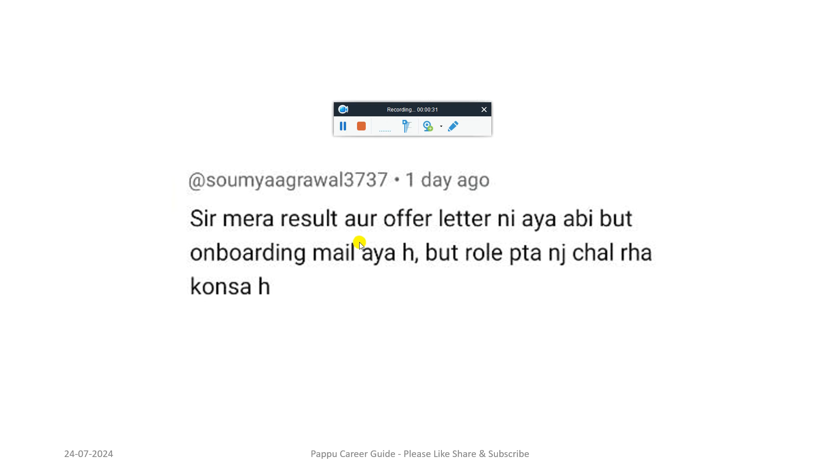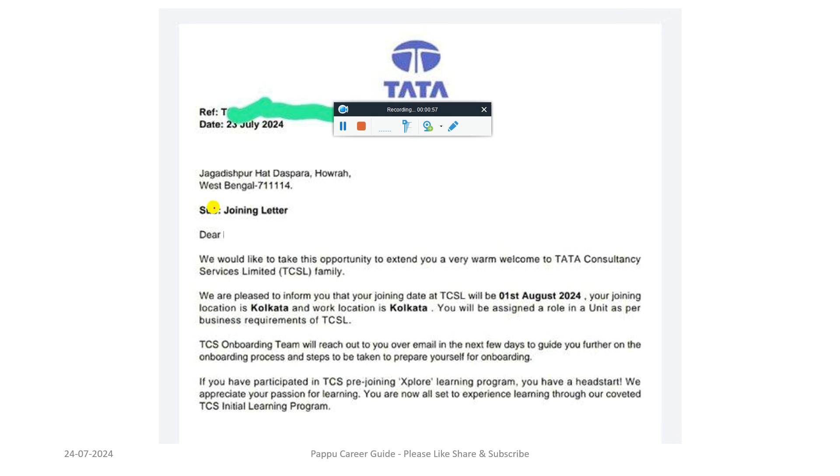As you can see on my screen — result or offer — some candidates have got the onboarding mail directly without a clear result or offer update. TCS is sending the onboarding checklist mail updates. I will show you the screenshot in this video. Some candidates have an offer but directly received the onboarding checklist mail. For those who received the onboarding checklist mail, this is very good news — just start filling the form.